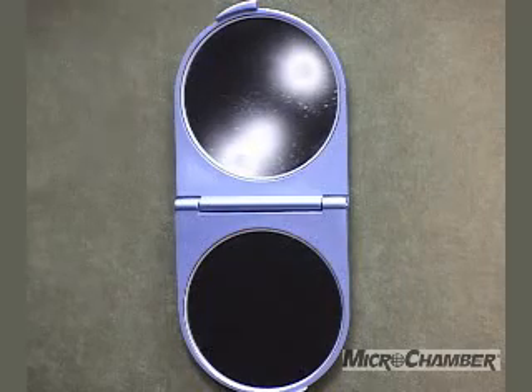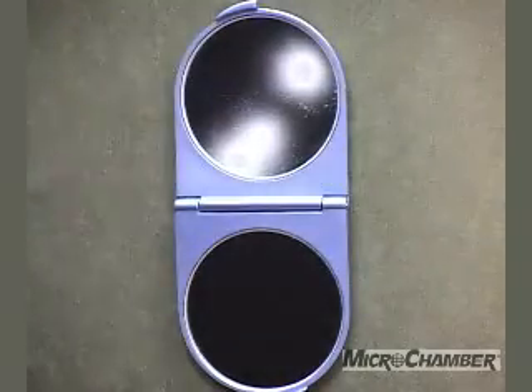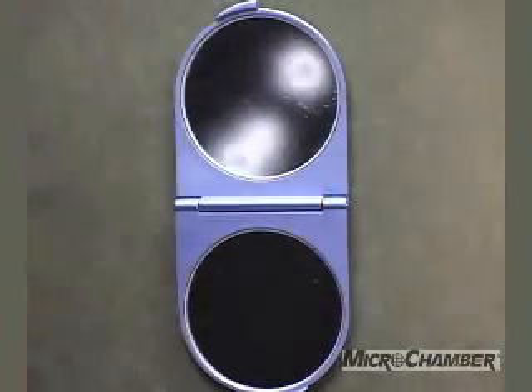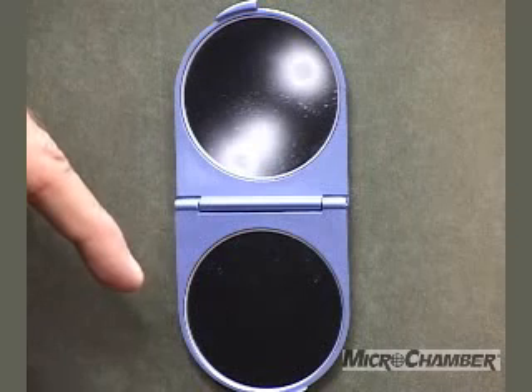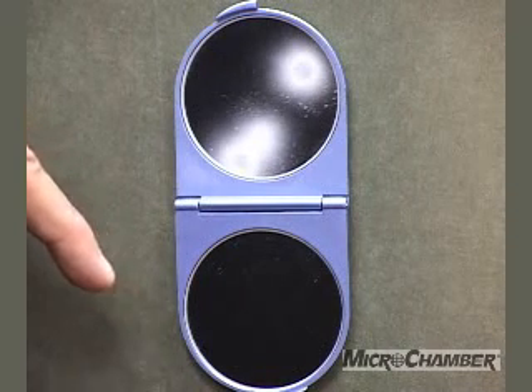However, when the patient uses their meter dose inhaler with a Microchamber, look what happens. As you can see, the large aerosol particles are dispersed and blocked, and the smaller treatment particles go directly to the lungs where the patient needs it most.